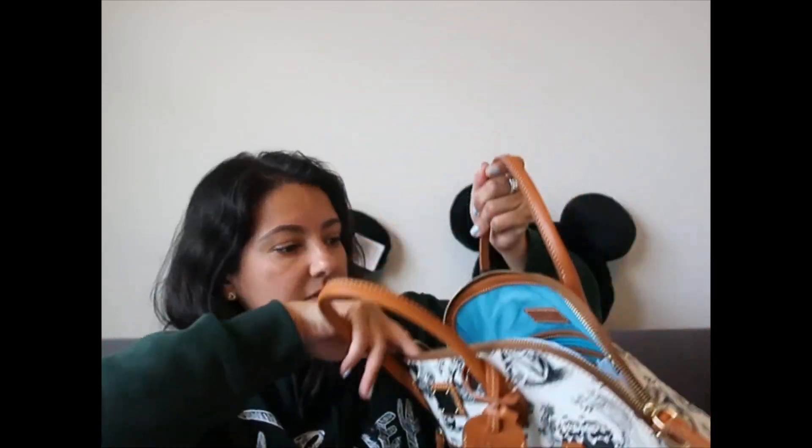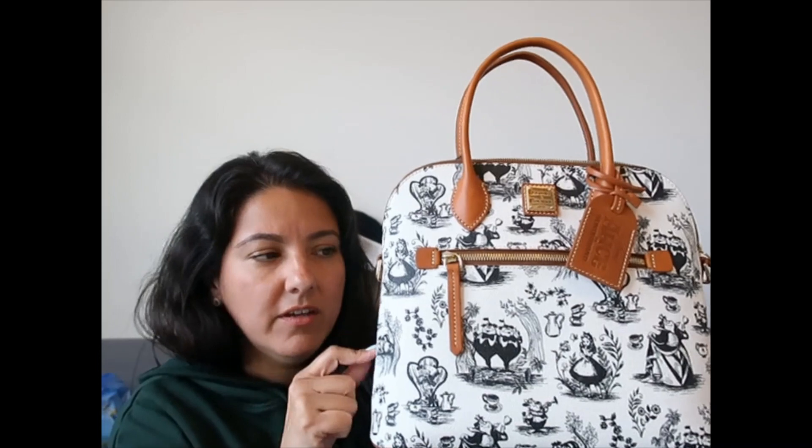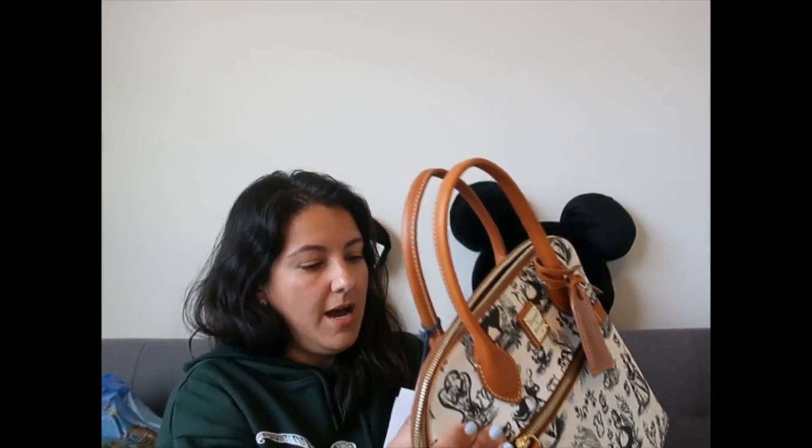I think I might switch the tag to the other side. This one does have a strap inside so I can wear it as a shoulder bag or even crossbody. This is the first Dooney in this style that I own. I think it is still available — I don't know by the time I upload this video, but it has lasted a while.